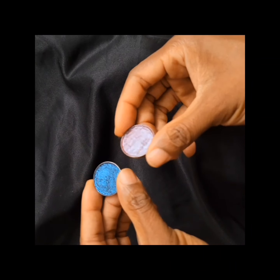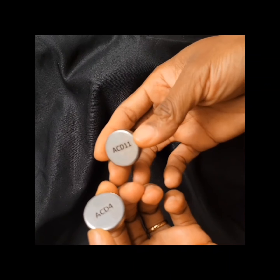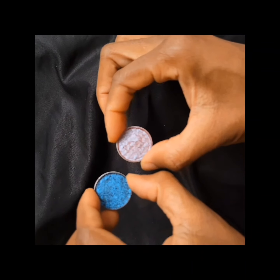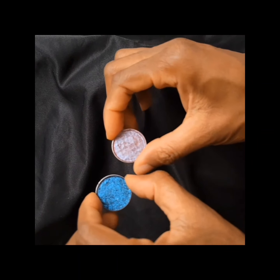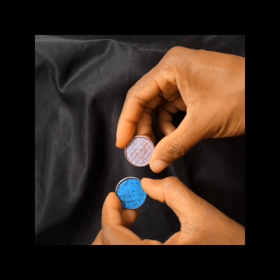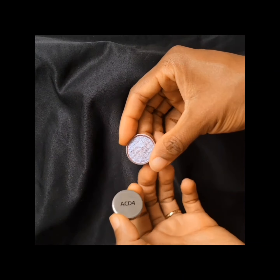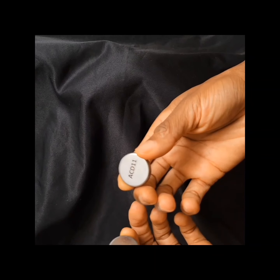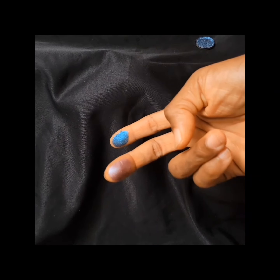I forgot to show you guys these two from Adept. These are the only two single eyeshadows I own from Adept — the rest are palettes. I also repressed them in a circular pan. This is ACD4 and this is ACD11.